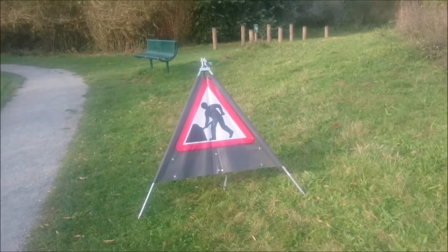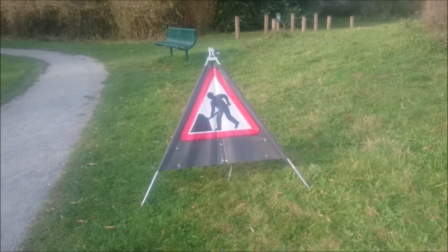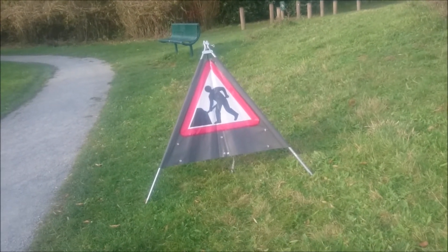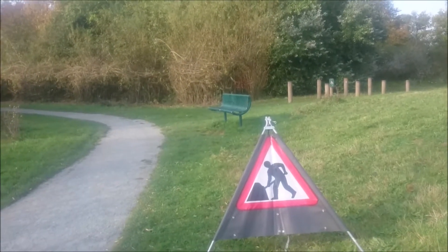Hi peeps, where are we now? Tuesday 17th October, first job of the day — just to put out the men putting up heavy umbrella signs, as we're going to start work on, or do some more work on the Willow Arch.